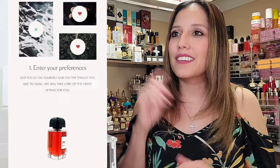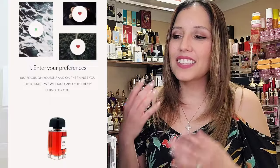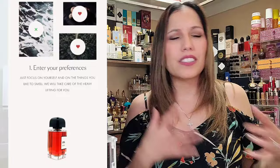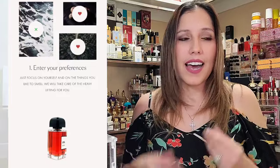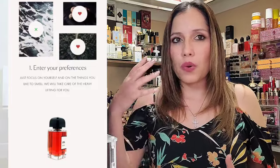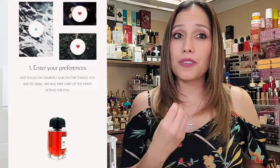I went ahead and went through the steps. First things first — Step one, you enter your preferences. You need to focus on yourself, the site says, and the things that you like to smell. For example, I love to smell ocean breeze, aquatic fragrances, vanilla, orange peels and citrus, woods or incense. Just think about all the smells that are pleasant to you.